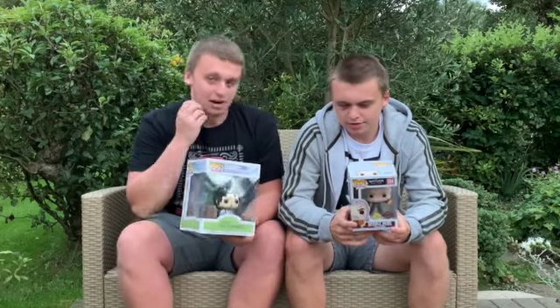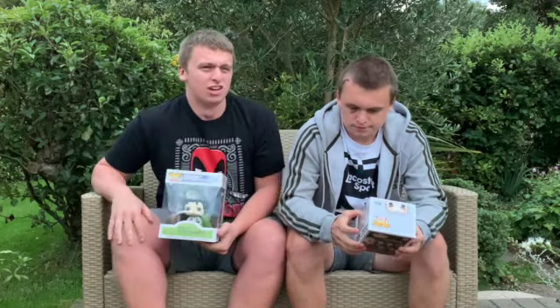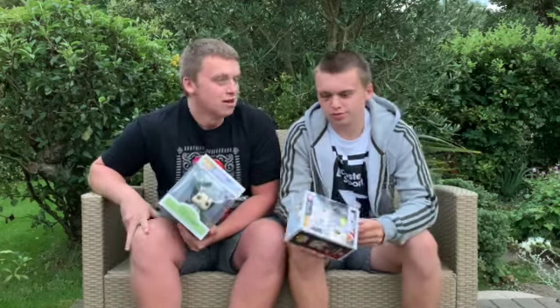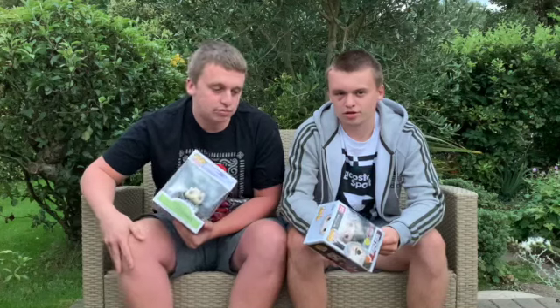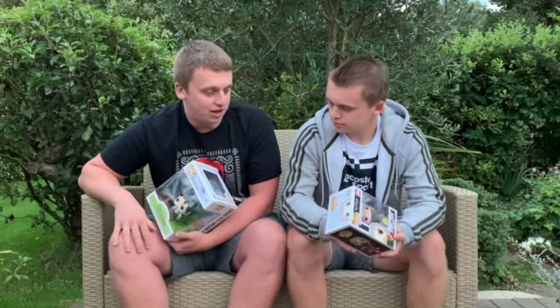So it is now a week later. We gave ourselves some time to think because we were a bit miffed with the box. We wanted to see what other people were getting and just sleep on it - think about what we wanted to say. We were supposed to film this on Wednesday, so that's why there hasn't been a video.